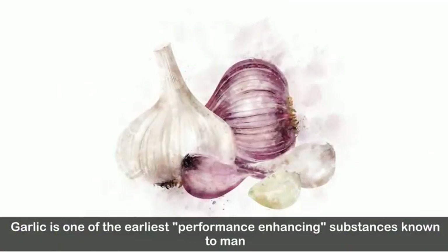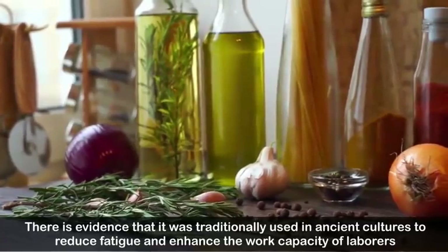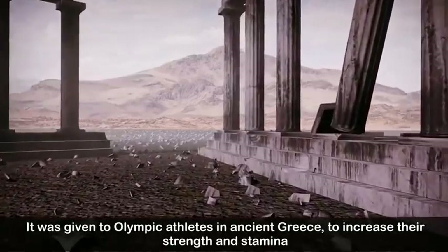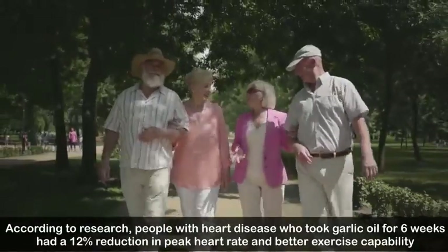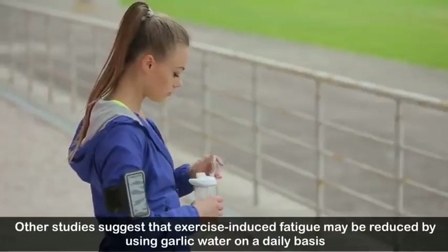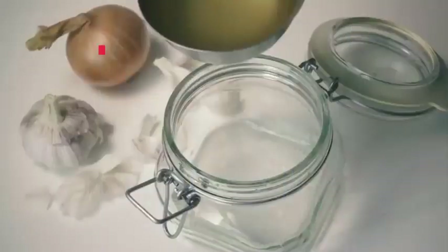Number twelve: improves athletic performance. Garlic is one of the earliest performance-enhancing substances known to man. It was traditionally used in ancient cultures to reduce fatigue and enhance work capacity, and was given to Olympic athletes in ancient Greece to increase strength and stamina. Research shows that people with heart disease who took garlic oil for six weeks had a 12 percent reduction in peak heart rate and better exercise capability.